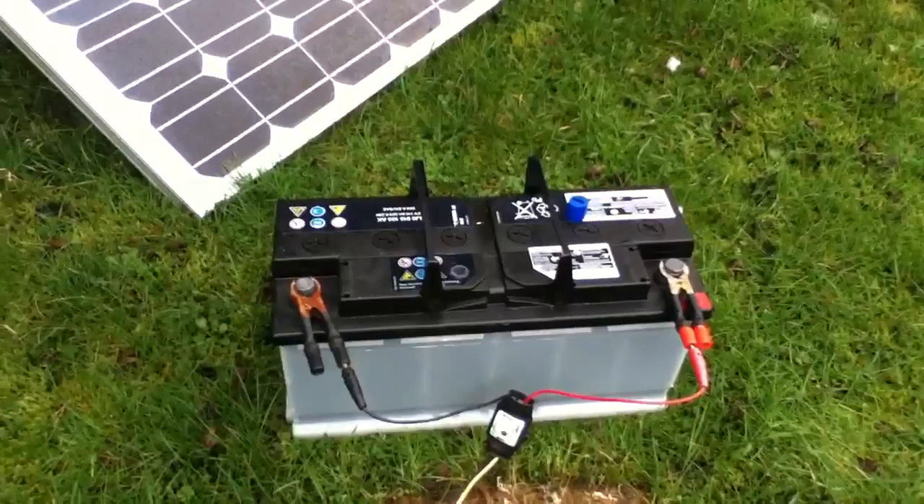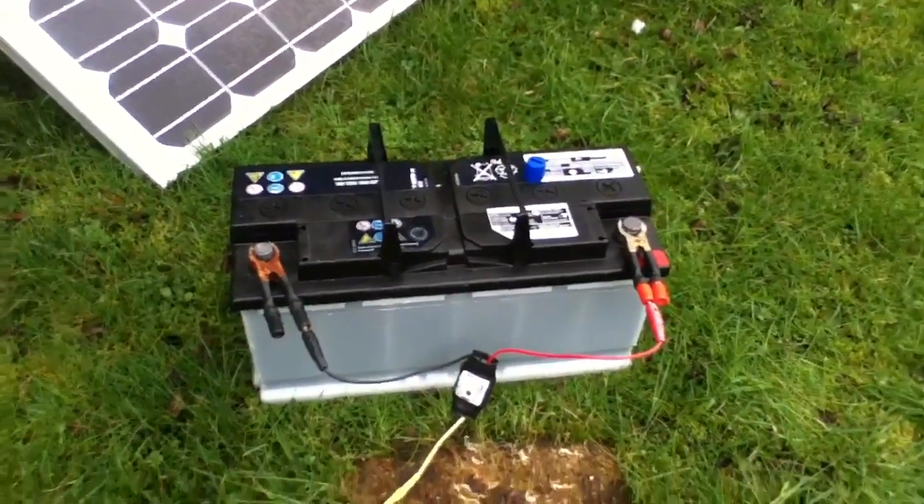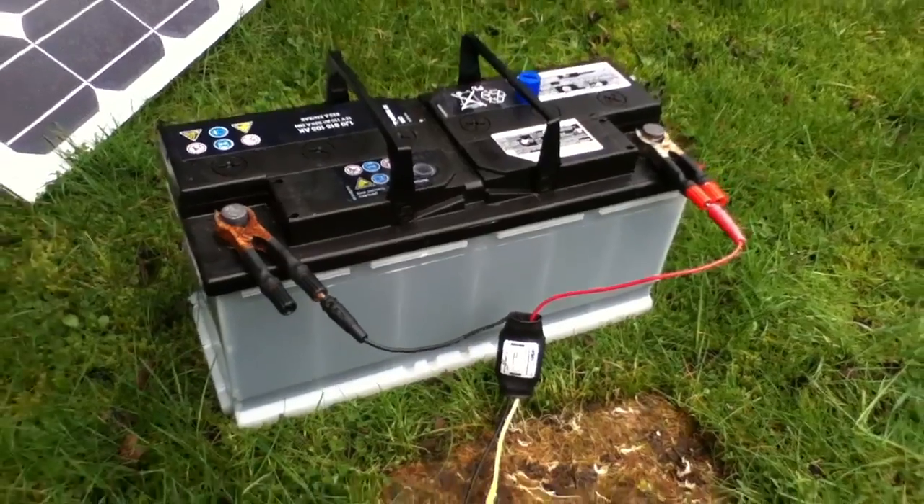Big battery! Thanks very much to Paul who gave me this, and we'll see how much charge it holds.